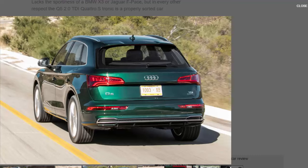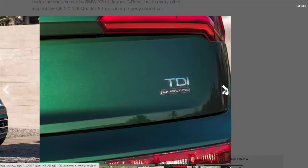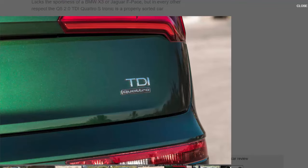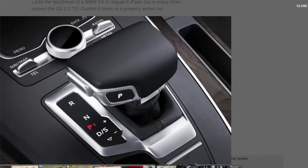Bolstering efficiency is this 187 BHP 2.0 TDI Ultra diesel engine, tweaked for improved economy and mated to a new seven-speed S-Tronic dual-clutch automatic gearbox that decouples the engine when you come off the throttle to save even more fuel. There's also the new Quattro all-wheel drive system, which dumps the old centre diff in favour of a switchable rear-mounted clutch pack that defaults to front-wheel drive only, reducing friction losses. When you need traction, it takes just 200 milliseconds for power to flow to the rear. Combined, the official mpg figure is up 16% while CO2 emissions are down 15%, with better acceleration to boot.